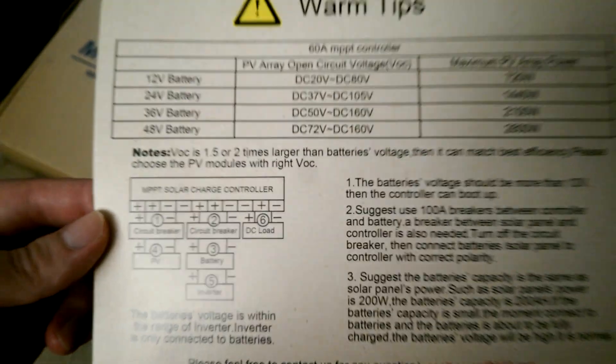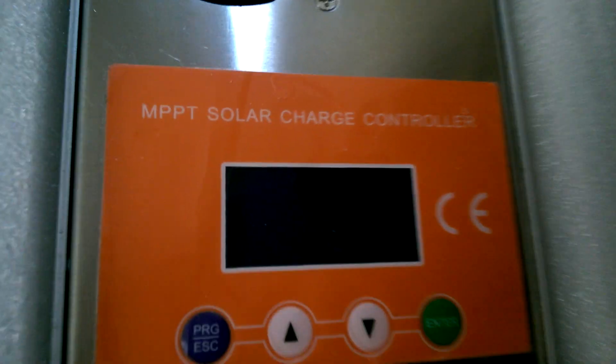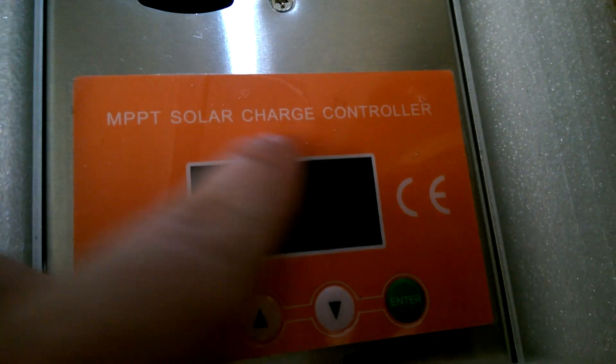Regardless, what I'm trying to get at is this funny insert — 'warm tips,' which would be a warning notation. You can see down here the branding — it's a different company, it's a fake company. You can see right there: 'MP Solar Charge Controller.' But on the real one it says 'MakeSkyBlue.' Isn't that amazing?